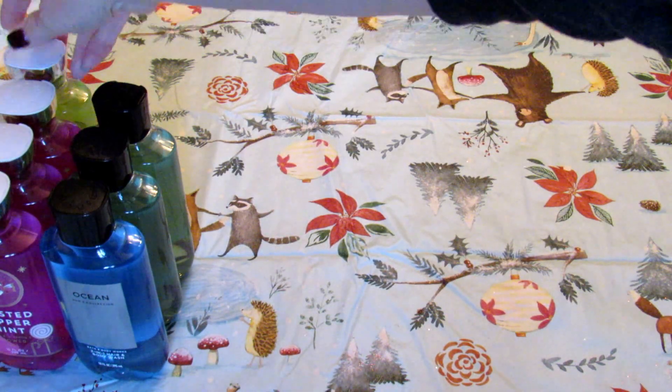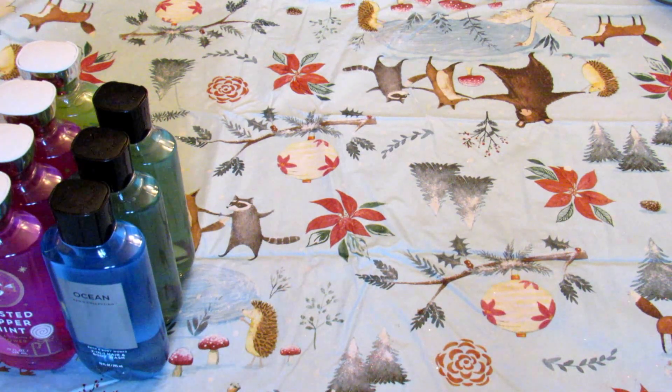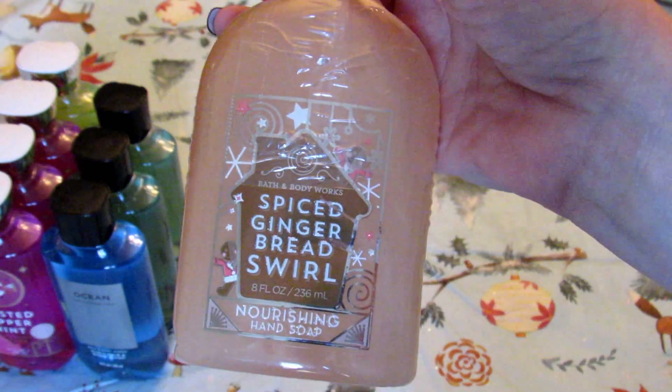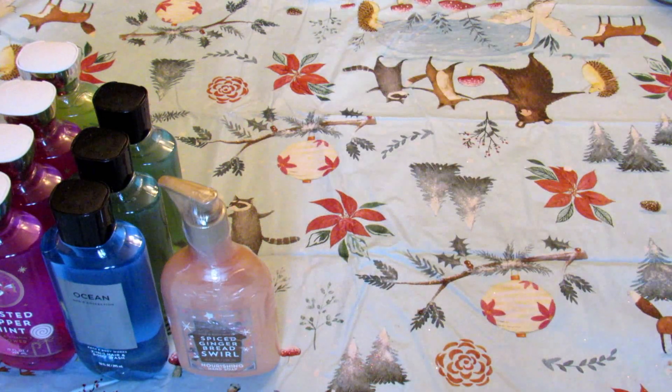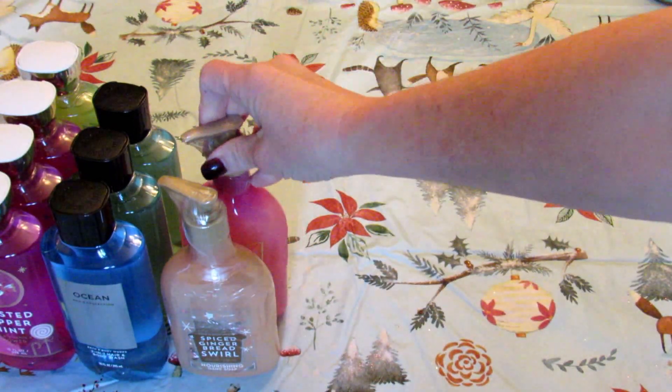Next is my hand soap haul. If you watch my channel you know I buy a lot of hand soaps. I got these online — I believe they were $3 a piece, then 25% off your entire order, plus I bought enough for free shipping. I picked up the nourishing hand soap in spiced gingerbread swirl, also in twisted peppermint, which is one of my favorites, and I bought two of those.